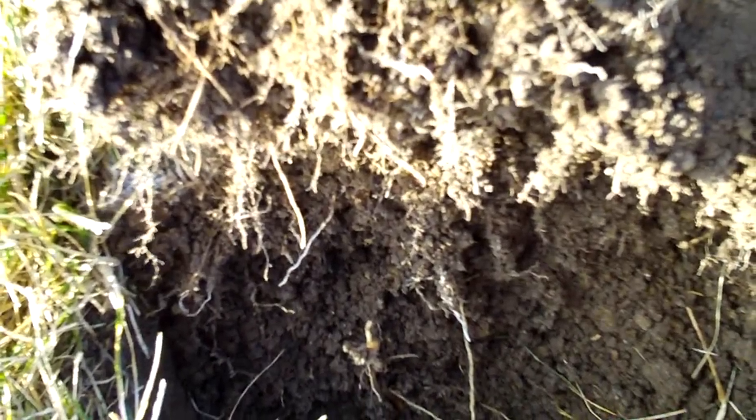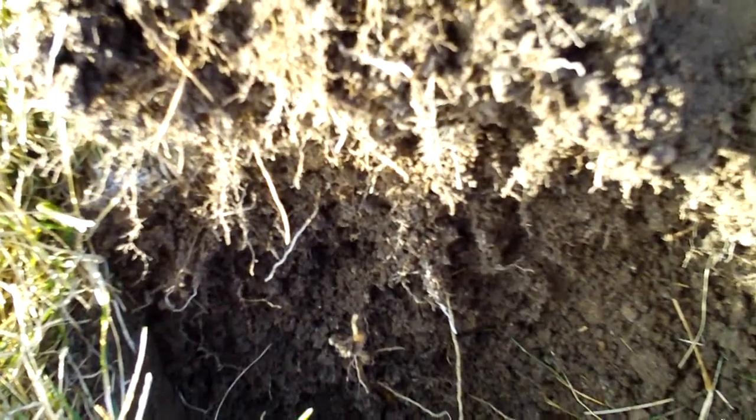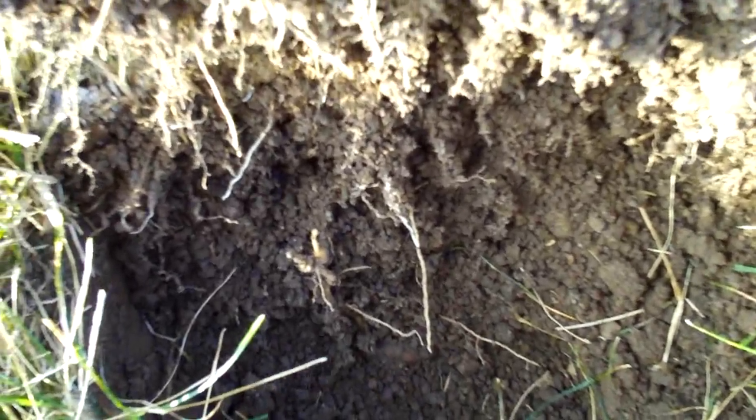I'm getting a good signal and believe me it is extremely cold out here, so I don't know how long I'm going to last. I'm getting a reading of 11/46-47, down about five and a half to six inches, so we'll dig it up and see what we got down here.